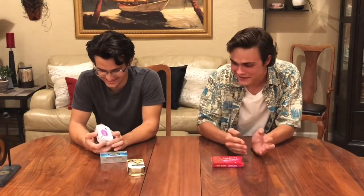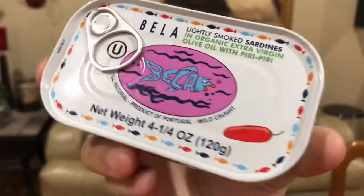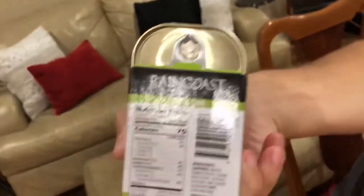Next is Bella — lightly smoked sardines in organic extra virgin olive oil with piri piri. So that's a little bit of chili, a little spice element. These are unique because they're from Portugal. Product of Portugal.